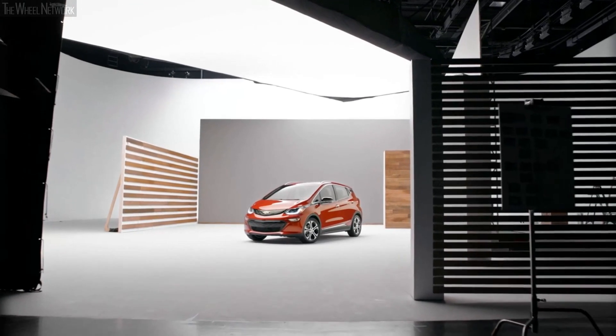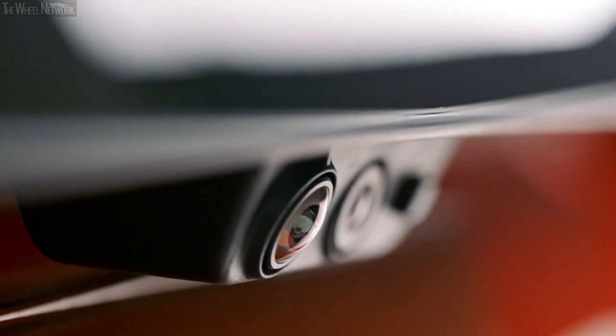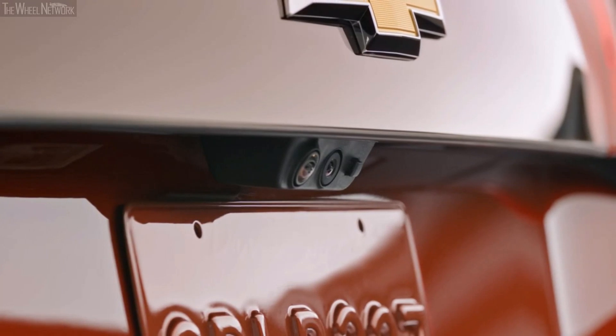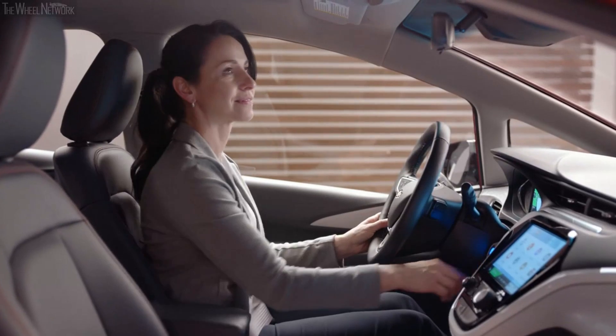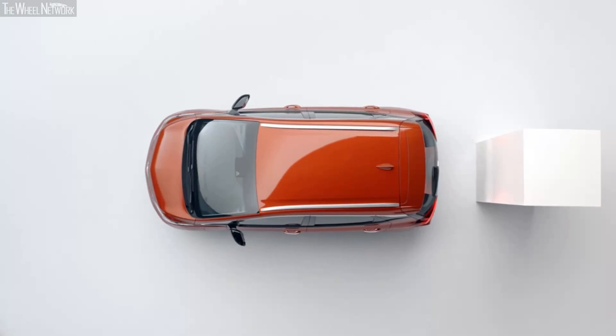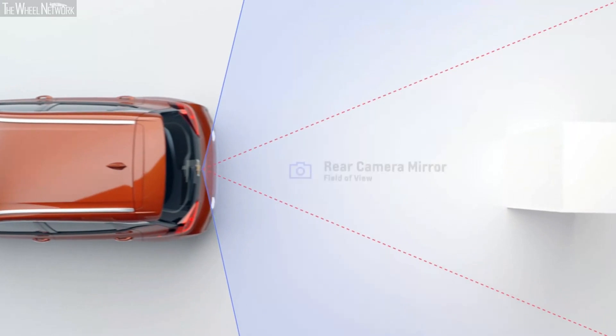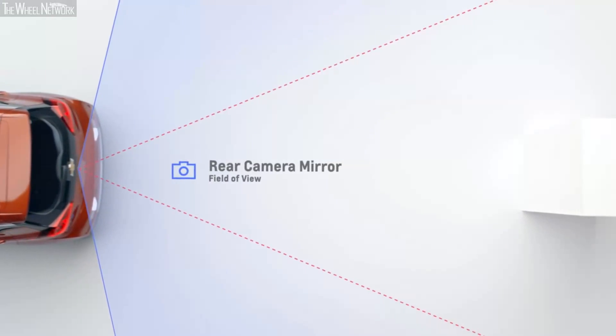As time goes on you get comfortable with these features and may not need them as much, but when you need it, it's there. With the available rear camera mirror, the rearview mirror doubles as a video screen, giving you a wider, less obstructed field of view behind the vehicle compared to a traditional rearview mirror — really handy when changing lanes and checking for traffic.